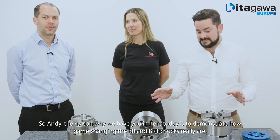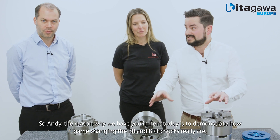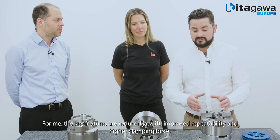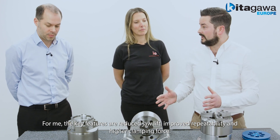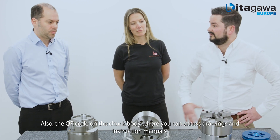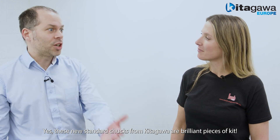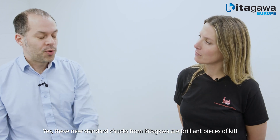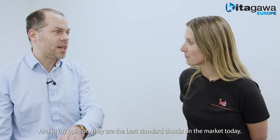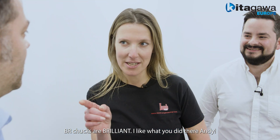The reason we've got Andy here today is to demonstrate how game-changing the BR and BRT really are. The key features are reduced jaw lift, improved repeatability, and higher clamping force. Also, the QR code on the side of the chuck's body for instruction manuals and drawings. These new standard chucks from Kitagawa are brilliant pieces of kit, and in my opinion they're the best standard chuck available on the market today. BR chucks are brilliant.